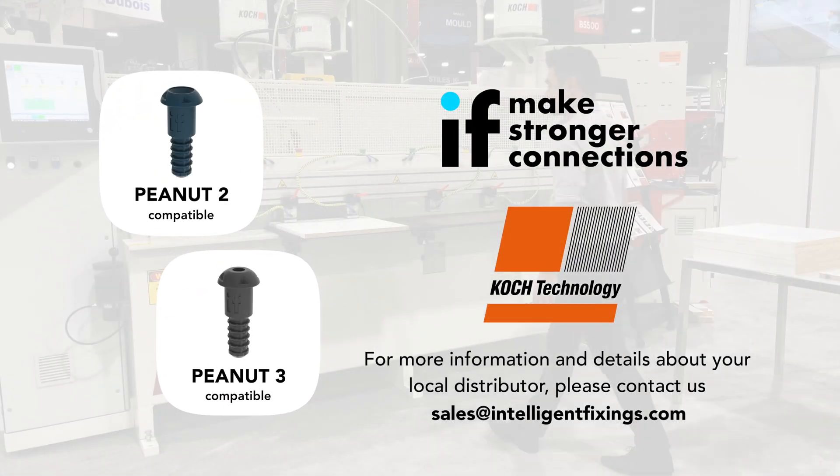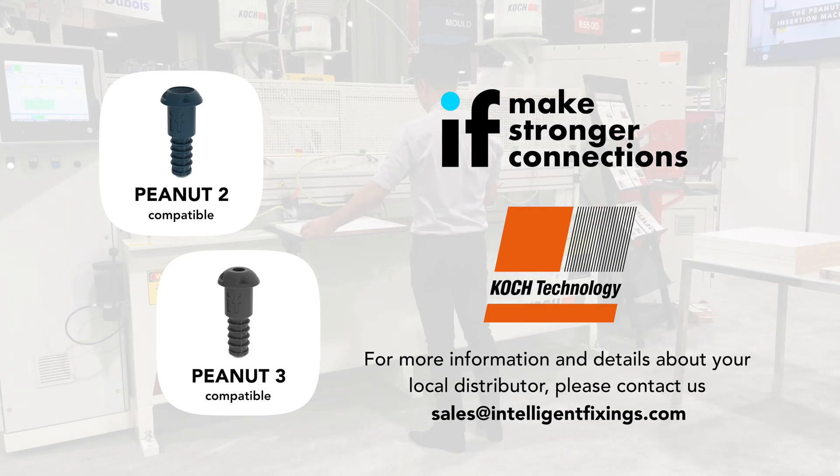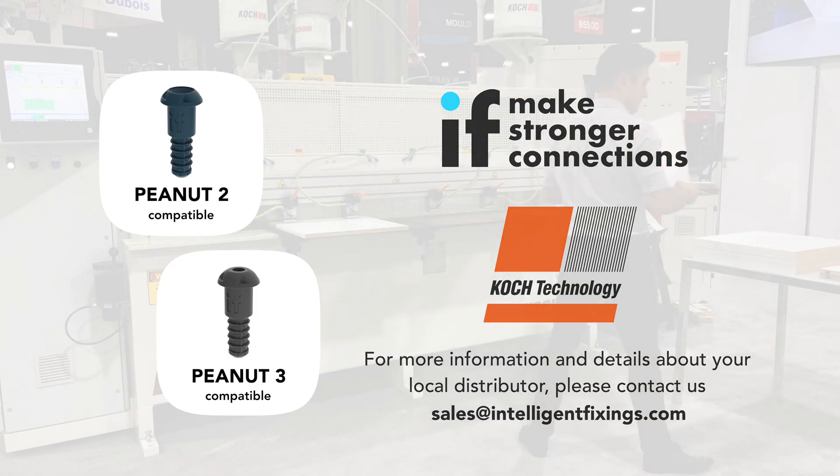Contact Intelligent Fixings now for more information. Thank you.